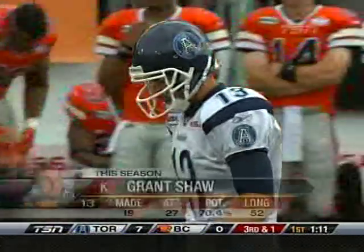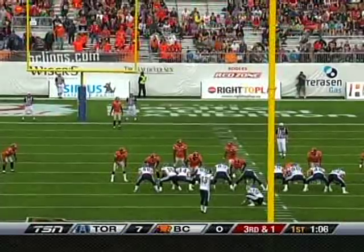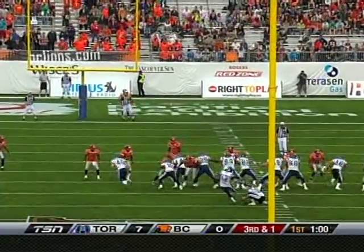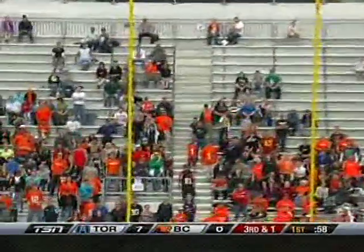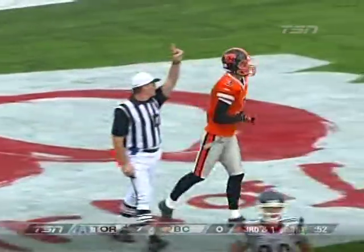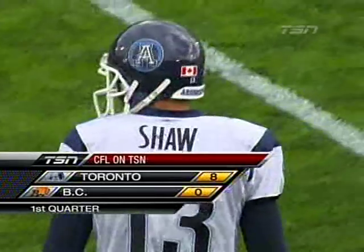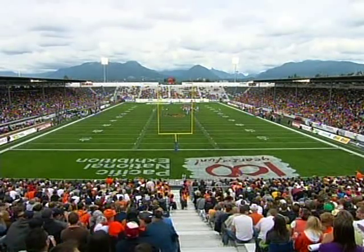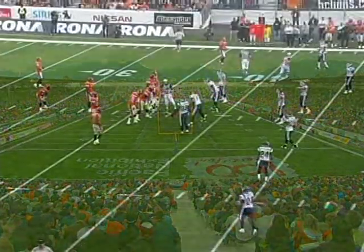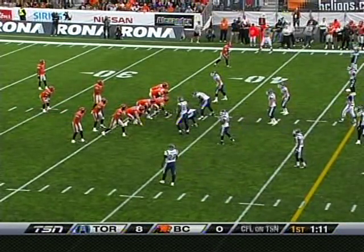So Grant Shaw, the rookie kicker out of the University of Saskatchewan — a 44-yard kick now. Shaw puts it up and this ball is wide left. Tad Crawford gives up the single point. 8-0 Argos. BC Lions elect to take the ball at the 37-yard line. Grant Shaw missing the field goal attempt — it's 8-0 Argos.